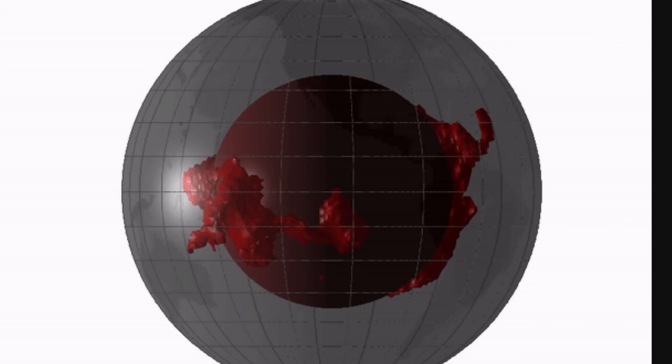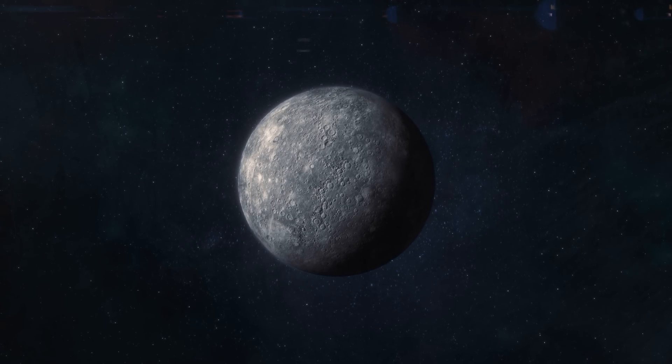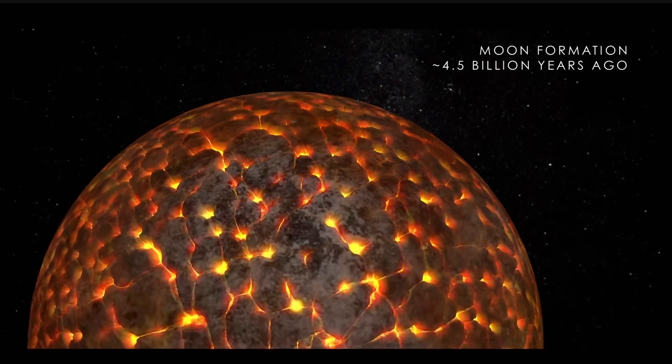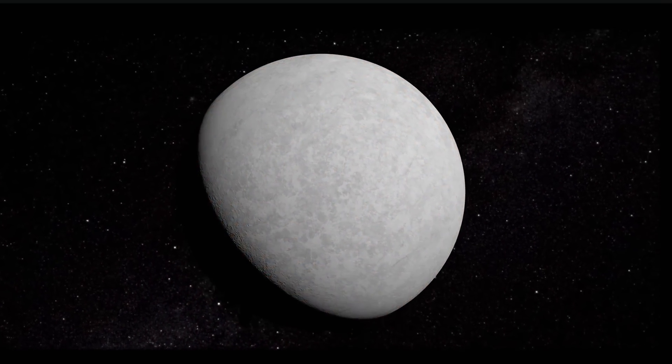About two years ago we discussed the intriguing proposition — which wasn't proven back then — that maybe, just maybe, this is actually a remnant of a planet. Specifically, a remnant from the collision 4.5 billion years ago that in essence formed modern Earth, while also forming the object around Earth. This is, of course, the origin story for our moon.